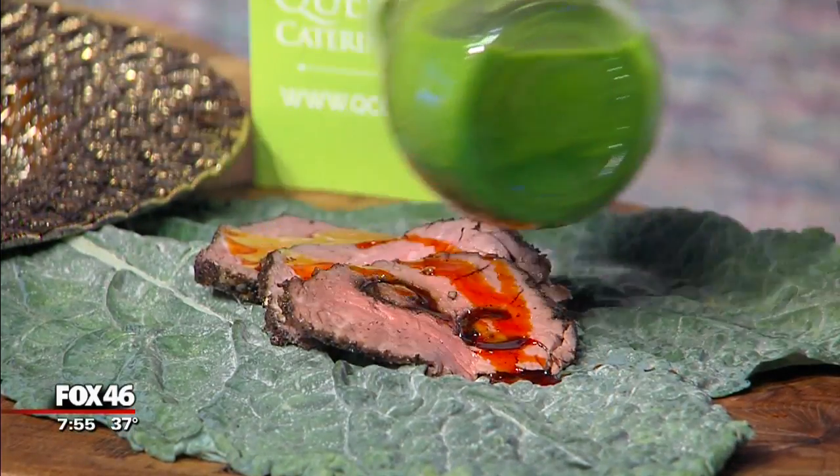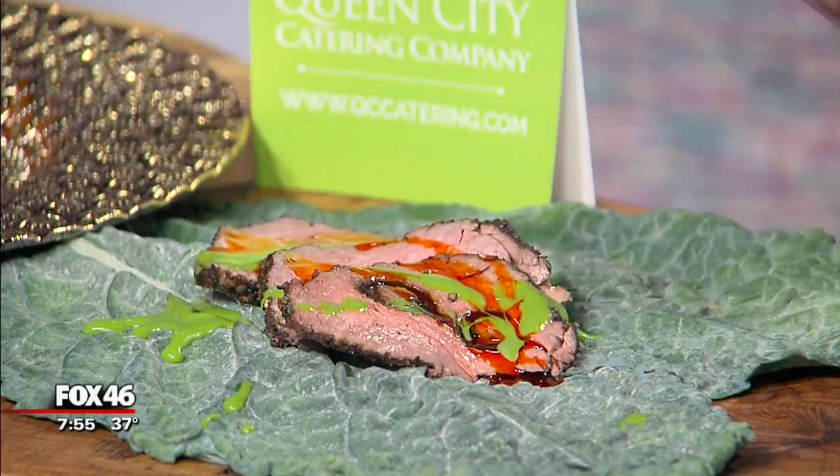Awesome. And this is very Christmas-y — I can see with the green here. Awesome, guys, thanks so much for being here. We'll be right back after the break.